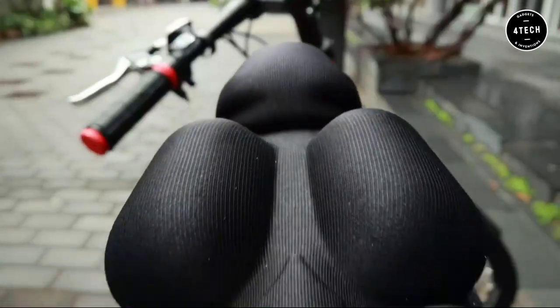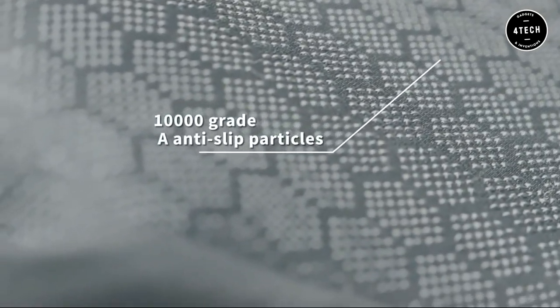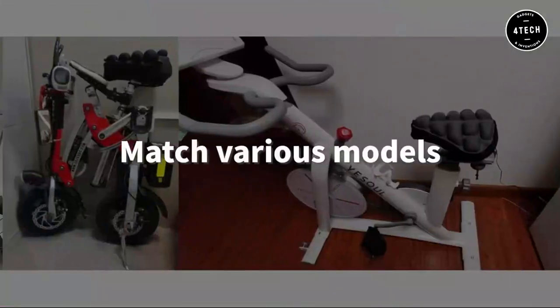It also has ventilation and heat dispersion to keep you cool and comfortable while cycling. The non-slip design ensures that you stay in place while riding, and the Lycra fabric is durable and easy to clean. CycleMate 2.0 is available in two sizes, allowing you to choose the ideal fit for your needs.